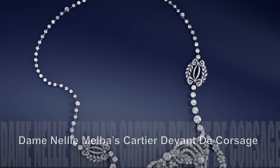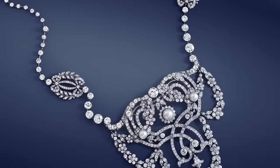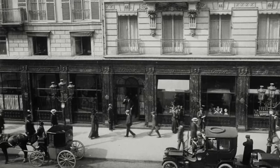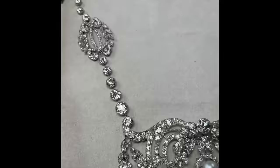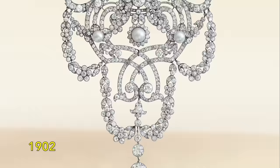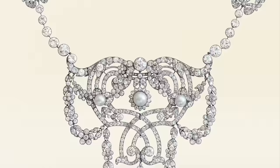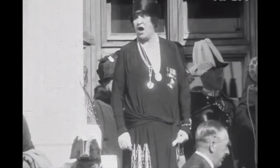Dame Nelly Melba's Cartier Devant de Corsage. Belle Époque jewellery is renowned for its graceful curves and intricate embellishments, featuring elements like wreaths, bows, and rhythms. At the turn of the 20th century, Cartier stood as the premier jeweller globally, attracting commissions from the most influential figures in Paris, London, and New York. A striking illustration of this era's opulence is the diamond and pearl devant de corsage, crafted around 1902 by Cartier, whose intricate openwork design tells a captivating story. Formerly gracing the collection of Australian soprano Dame Nelly Melba, who adorned herself with Cartier's impressive jewels both on stage and at notable public events, this piece has a distinguished history, having descended through an English family. It was offered at Christie's in May 2023 with an estimate of around $3 million.